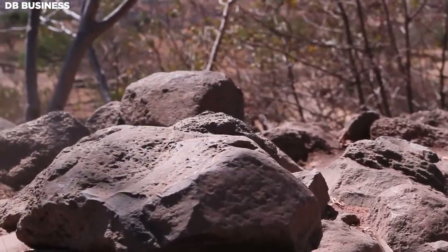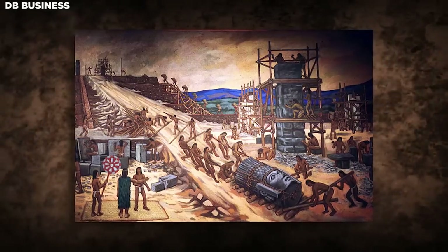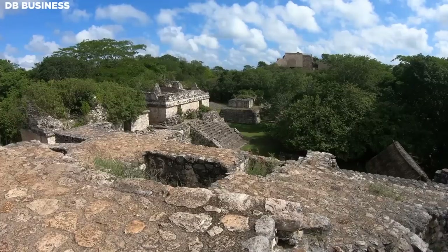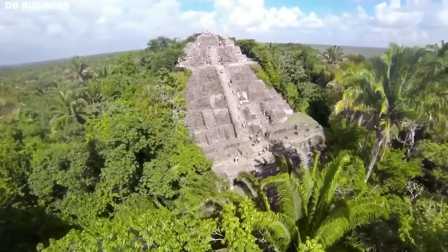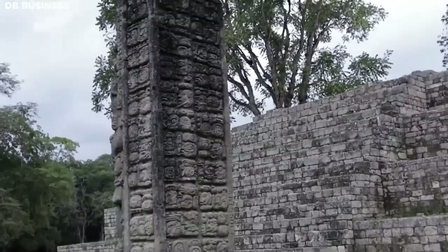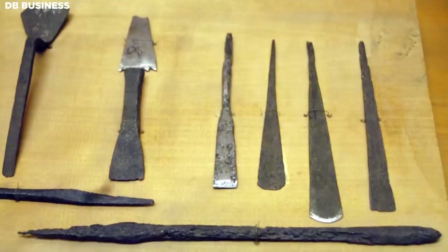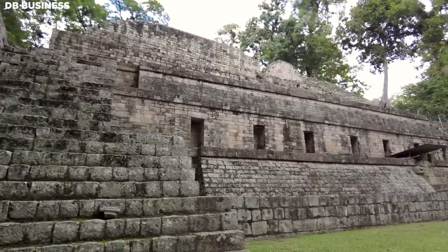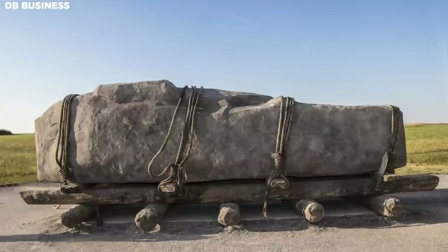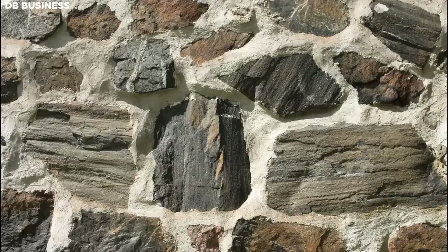Workers endured grueling physical labor, often in harsh conditions and rugged terrain, responsible for quarrying stones, hauling materials, digging trenches, and assembling stones. They faced limited resources, a lack of machinery, and harsh weather. The most widely accepted theory about Maya pyramid construction centers on manual labor using simple materials. The Maya lacked metal tools, the wheel, and draft animals. According to this theory, hundreds or thousands of laborers cut stone blocks from quarries using stone tools, transported them on sledges or rollers, and laid them in place, often with a mortar made from burned limestone.